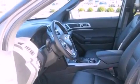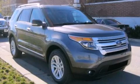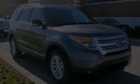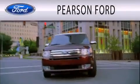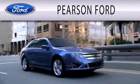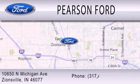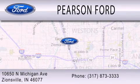This vehicle won't last long at this price. Call and arrange a test drive now. Pearson Ford is dedicated to doing everything possible to ensure that the experience you have selecting your next vehicle is as pleasant as possible. We're located at 10650 North Michigan Road in Zionsville.